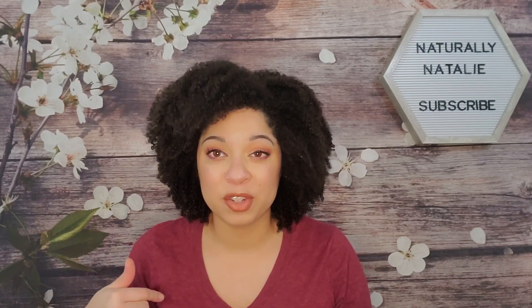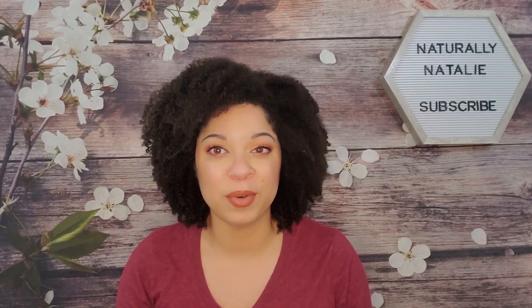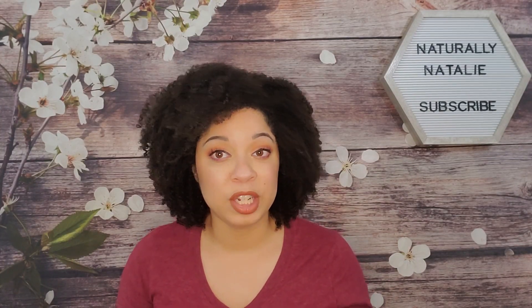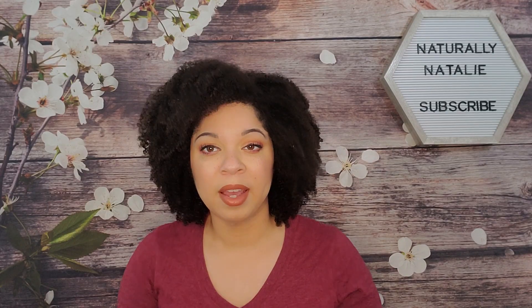If this makeup and shirt look familiar, it's because I just finished filming a deep conditioning video. If you haven't seen that one, I will link it up in the cards and in the description box below, so definitely go check that out. But today I'm going to be styling with some new goodies — well, new to me — from the brand Curlsmith.